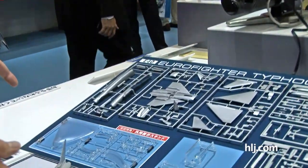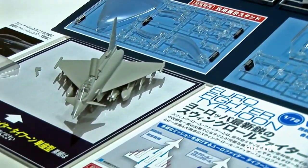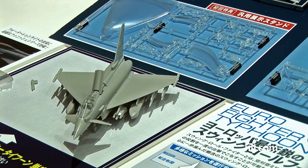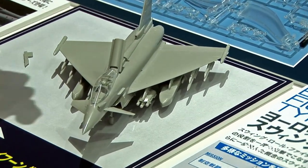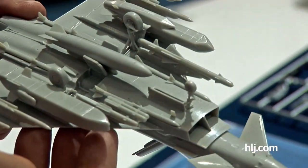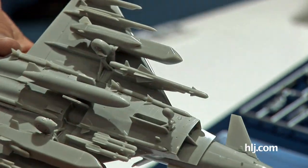We're at the Hasegawa booth checking out some cool aviation releases. This is a 1/72nd scale version of the British Eurofighter Typhoon, a single-seater version. It comes with so many weapons. The guy was just explaining that you'll never see a payload like this actually on an aircraft — this is everything that the kit comes with loaded on there.